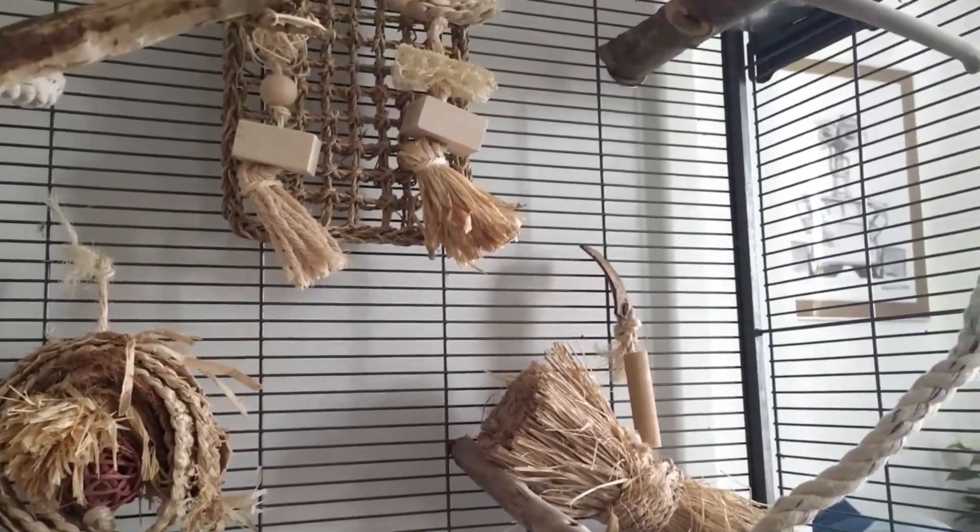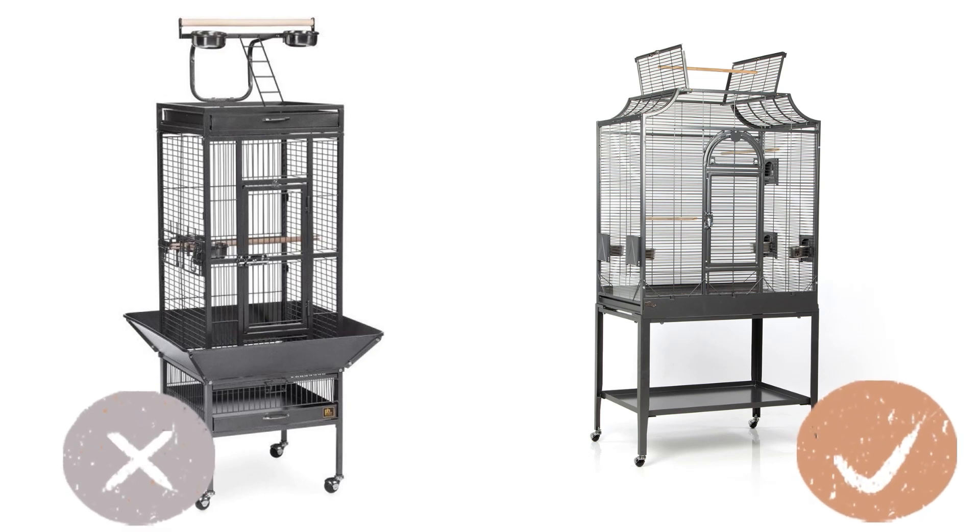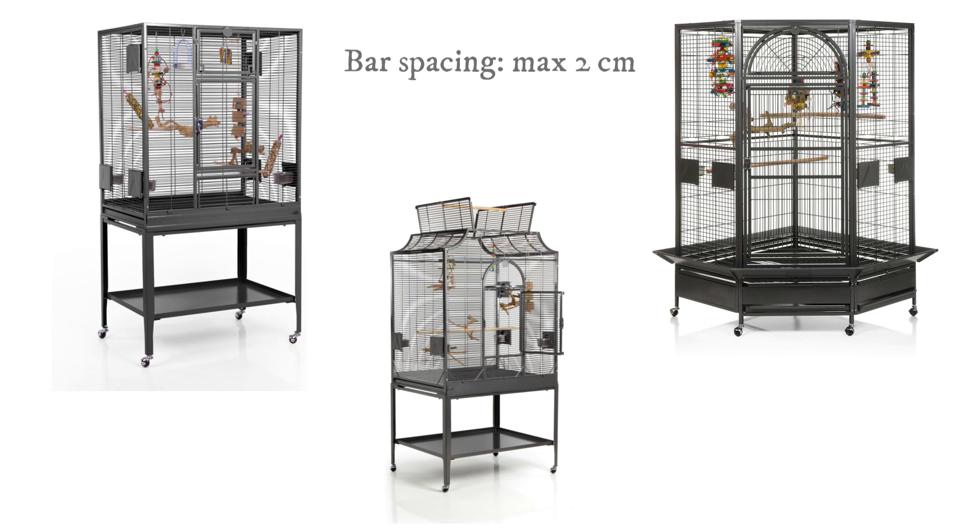It is still super important to have a big, enriching cage for your bird to entertain themselves whenever you're gone. Birds in nature use most of their time in the trees, so when looking for a cage model, try and look for a very wide cage rather than a very tall cage, because they are very unlikely to utilize the bottom part. The bar spacing shouldn't be bigger than two centimeters, or the equivalent of 0.8 inches — if you have bigger bar spacing there could be a risk that your bird gets their feet twisted or gets out through the bars.